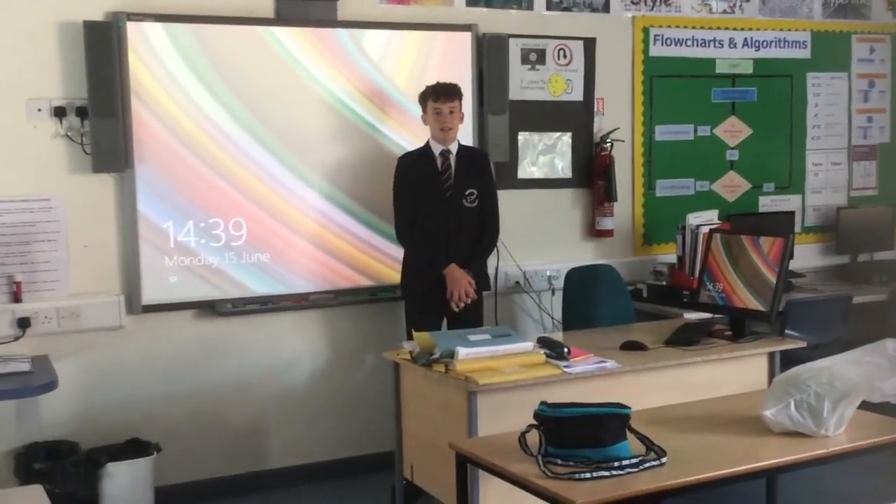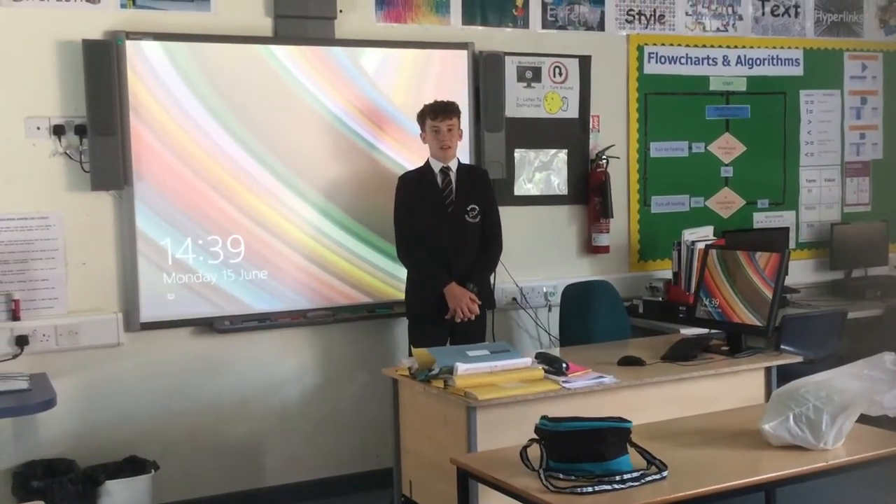This is the art room, led by Ms. Legg. This is IT — Mr. Dixon teaches in here. He also teaches business studies for Year 10.